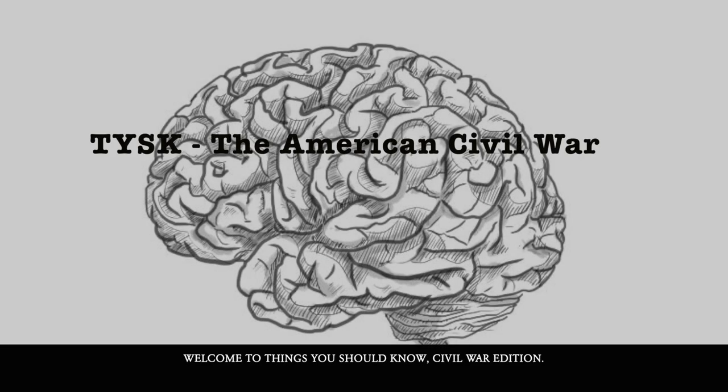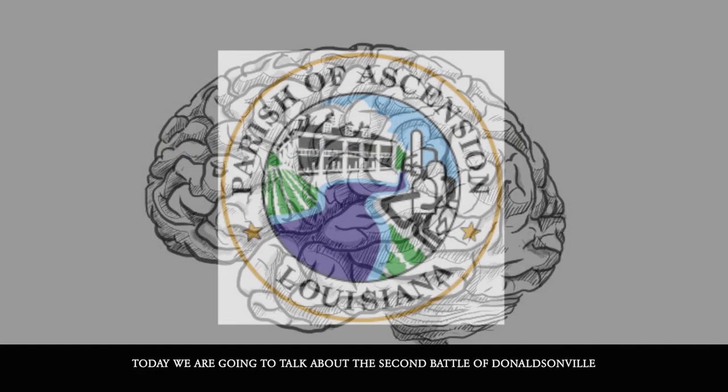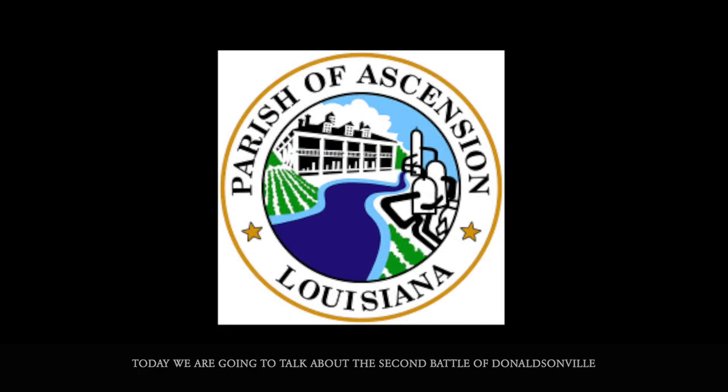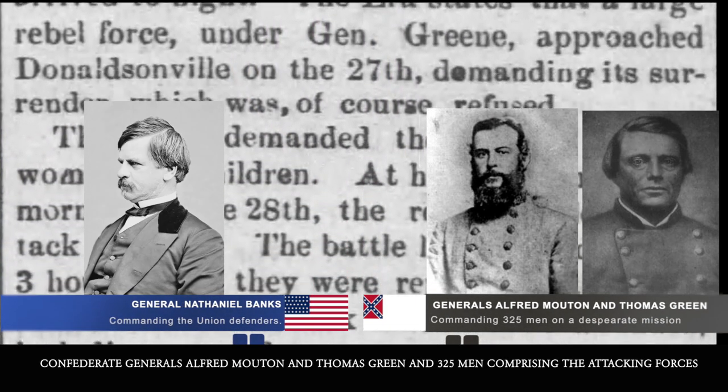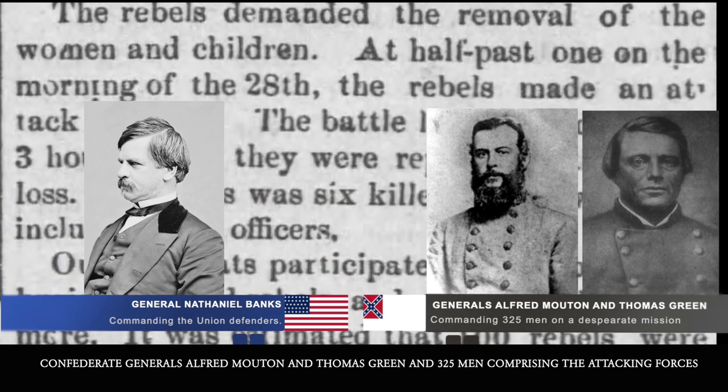Welcome to Things You Should Know, Civil War Edition. Today we're going to talk about the Second Battle of Donaldsonville, located in Ascension Parish, Louisiana, between Union General Nathaniel Banks's defending garrison and Confederate Generals Alfred Mouton and Thomas Green.